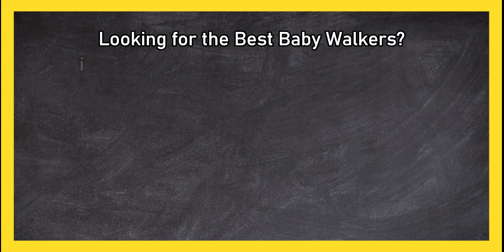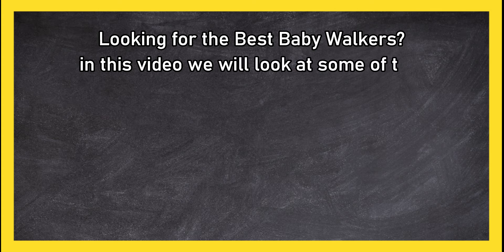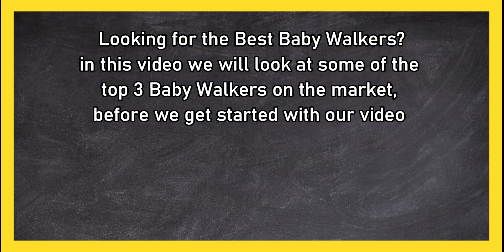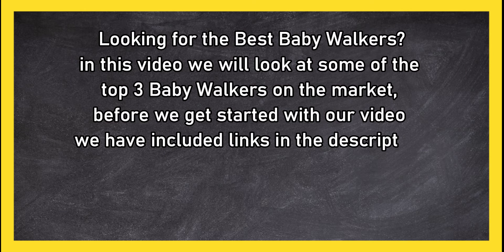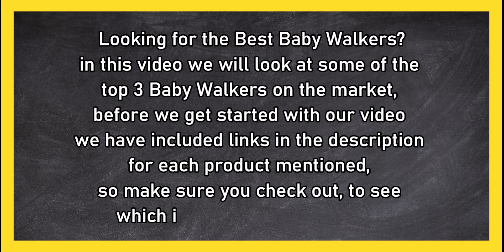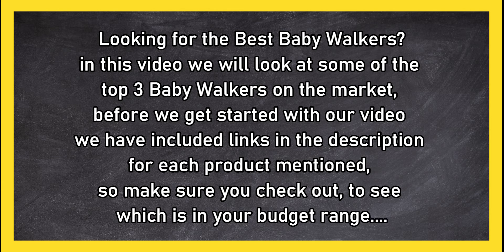Looking for the best baby walkers? In this video we will look at the top three baby walkers on the market. Before we get started, we have included links in the description for each product mentioned, so make sure you check out to see which is in your budget range.